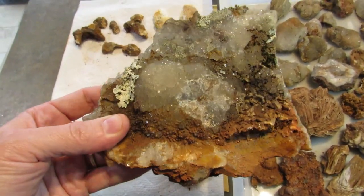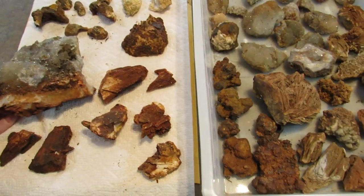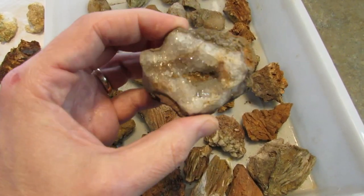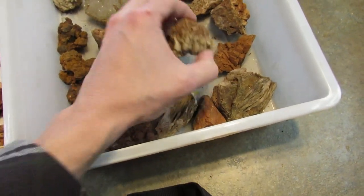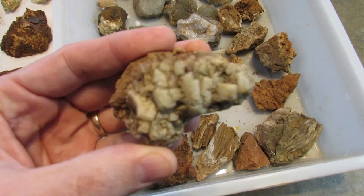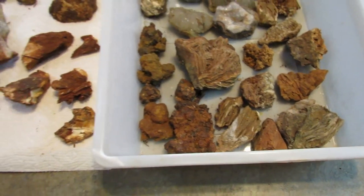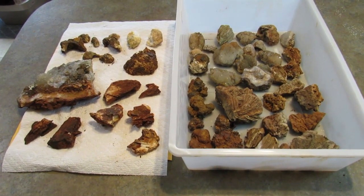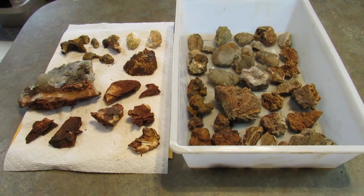Got some druzy quartz with barite on it, lots of cool sparkly things. Found some neat weird crystal habit barite at the other location. Overall I think we killed it! Make sure you check out Hunting Rocks, my buddy Jeff's channel. Rock on everybody!